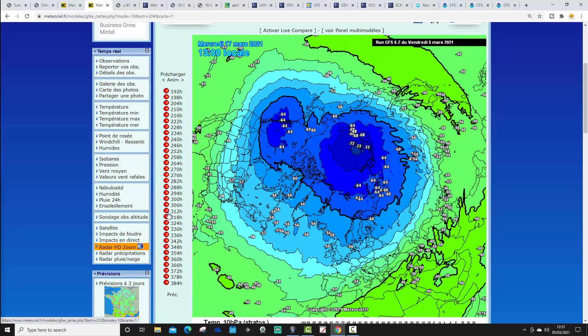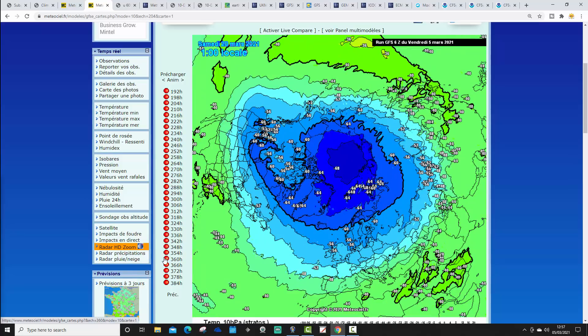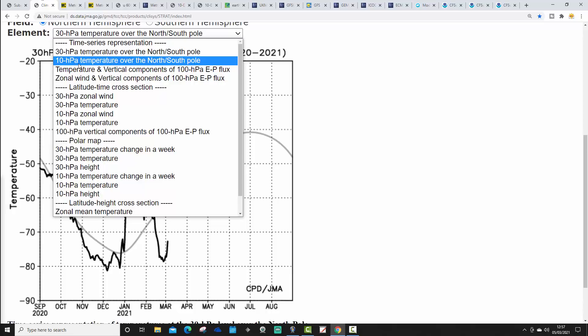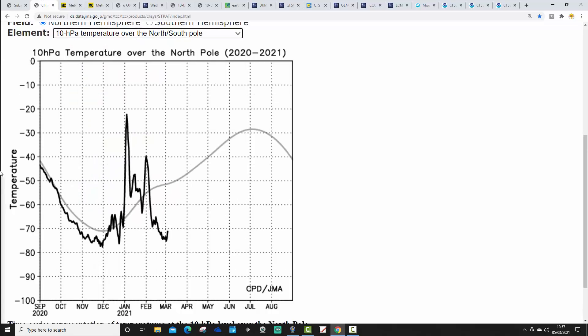Looking at the extended range with the GFS, we just keep those blue colours going. For the next couple of weeks, temperatures are going to remain significantly cold relative to average — the black line will remain somewhere between around minus 16 and minus 17. At some point we're going to get a final sudden stratospheric warming, where we'll see temperatures lifting up one last time, but when that happens remains to be seen.